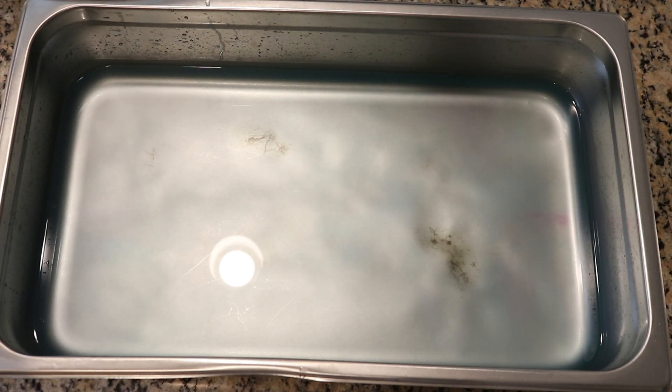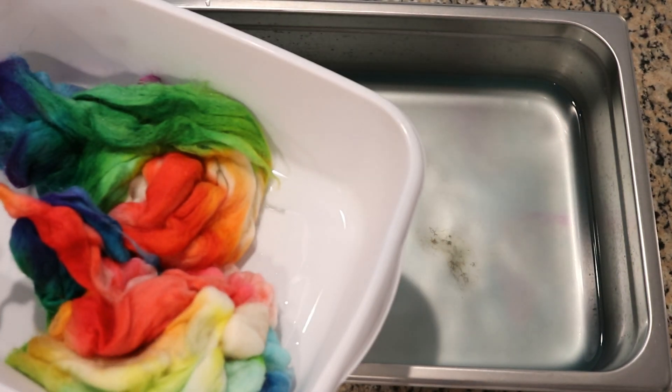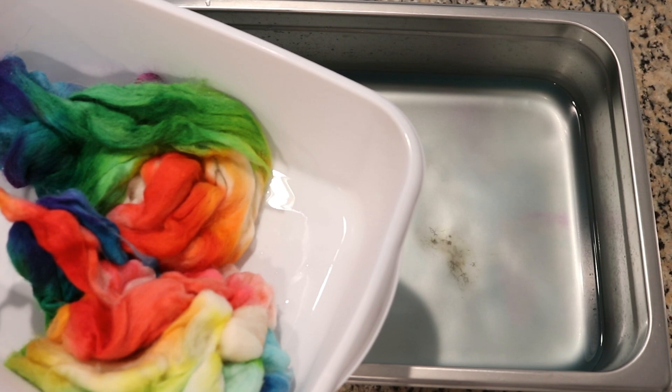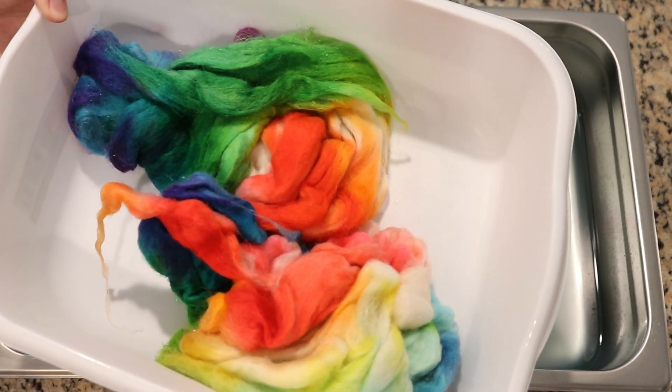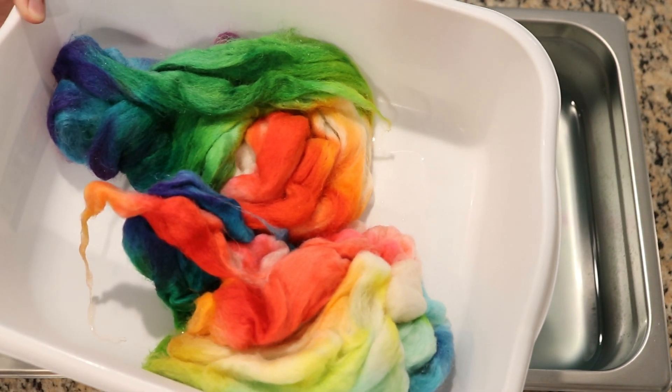Easter egg dye tablets do have some sodium bicarbonate in them, so they do raise the pH. Now I'm going to go wash this off camera, put it through the spin dryer, and hang it up to dry.